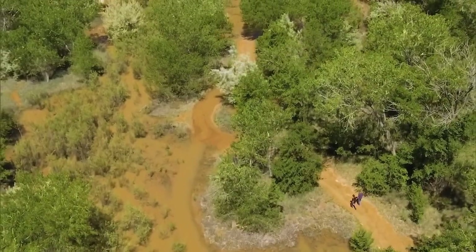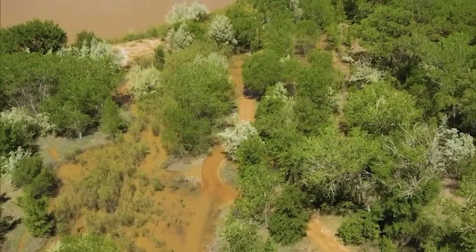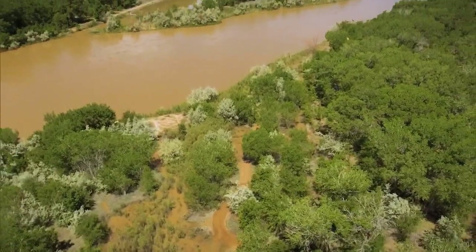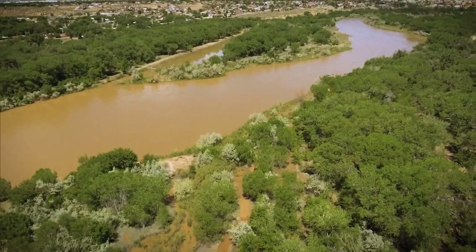As the climate continues to warm, there will still be wet years and dry years, and along the way, hopefully we'll learn how to work better with the water we have while remembering to let the Rio Grande still be a river. For Our Land and New Mexico in Focus, I'm Laura Paskus.